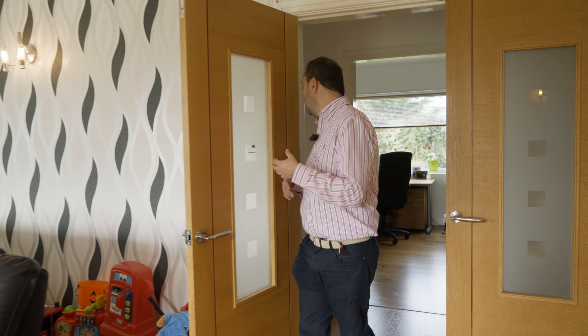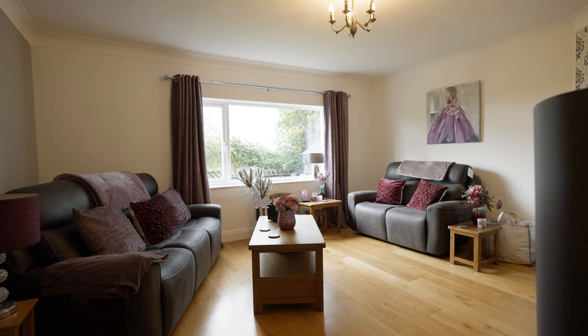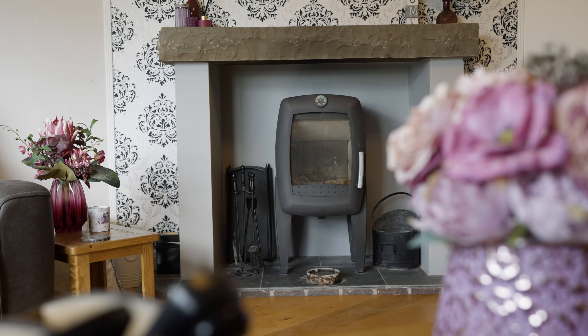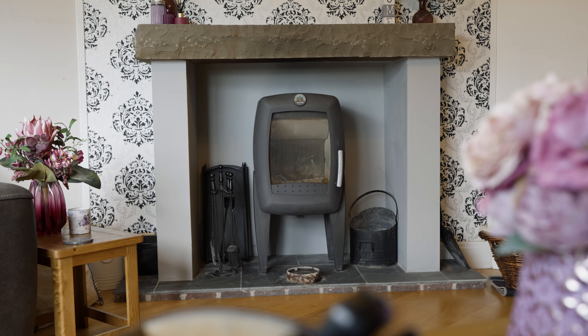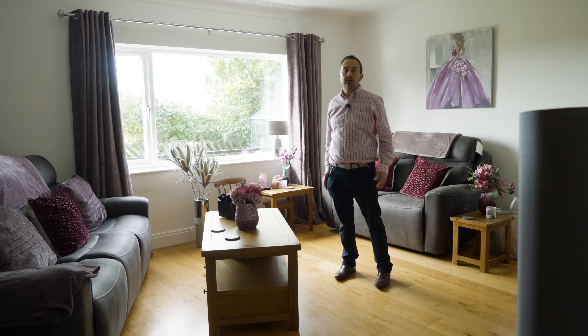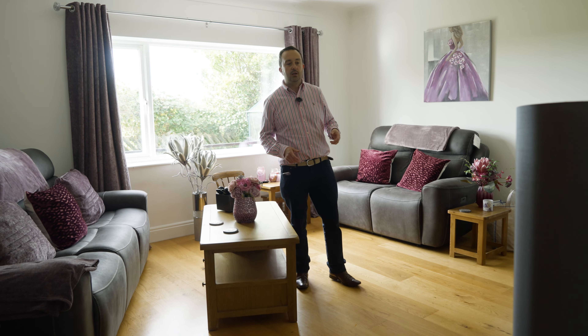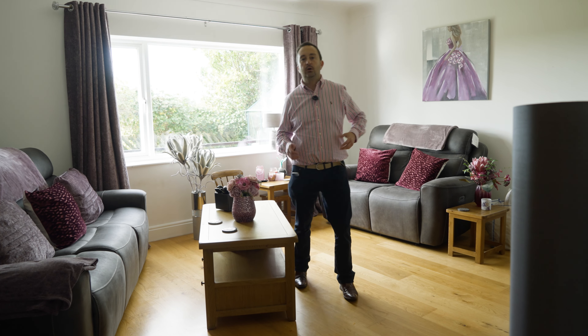The last formal reception room we're going to see now has got the winter feel. I'm going to call this a snug. It's got the wood burning stove there and look at that view — it's just fantastic, overlooking open fields. This would be my winter room: get the wood burner on, get the TV on, a bit of football, lovely job with a cheeky gin and tonic.